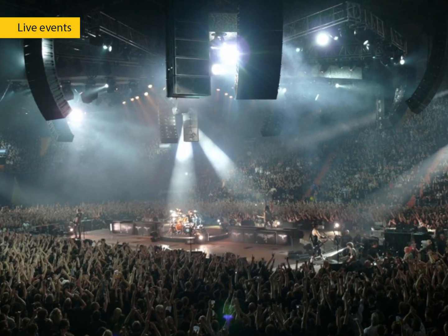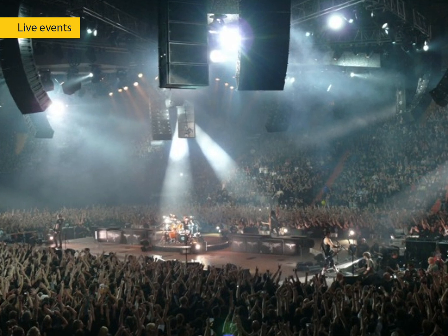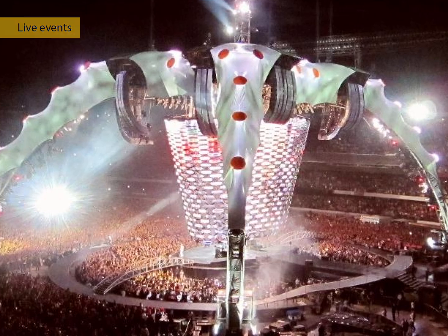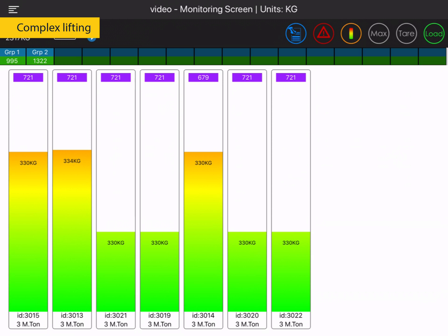Hanging tons of sound, lighting, and video equipment above spectators and performers is a serious matter, especially in light of the trend of ever-increasing load weight and movement. Complex lifting of expensive equipment requires an accurate and advanced multi-point load monitoring solution.